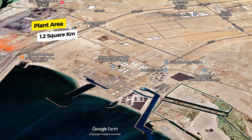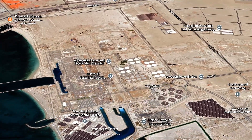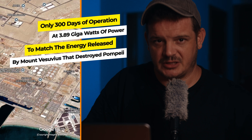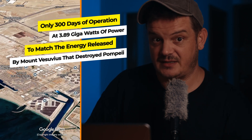The complex spans 1.02 square kilometers, housing both power and desalination facilities. These impressive stats highlight the vital role Al Taweelah plays in providing both electricity and fresh water to the UAE. Let's compare 3.89 gigawatts of power to the energy released by Mount Vesuvius that destroyed Pompeii in 79 AD. It would only take 300 days of full operation at 3.89 gigawatts of power to reach the exact same destructive power of Mount Vesuvius. If you could use this power all in one day, you could cook 940 million omelette plates. That's a lot of eggs.